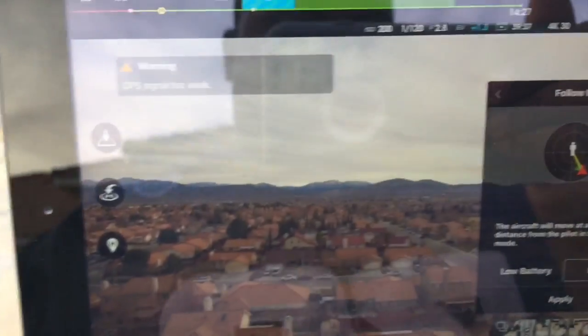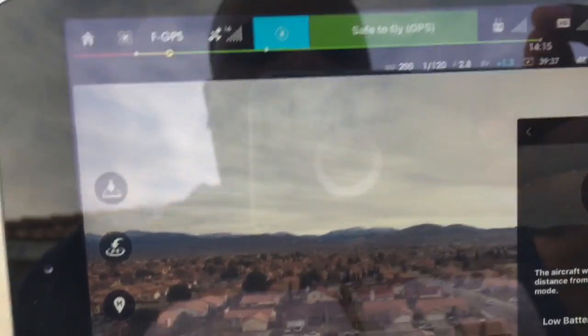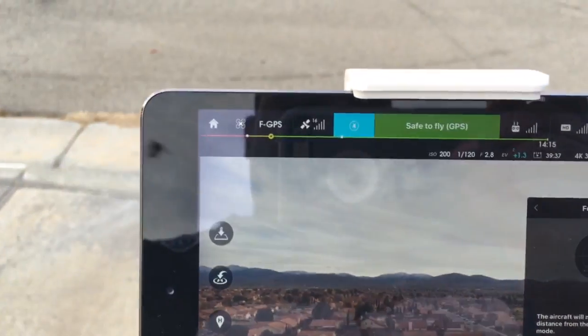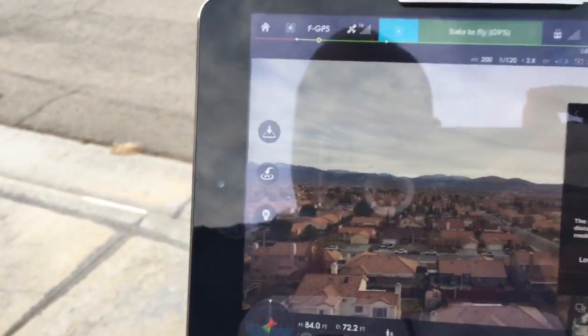As you can see, I'm going to click on Follow Me and hit Apply. That's the Follow Me mode — I hit Apply and it says 'GPS signal too weak,' because it does not have a GPS chip installed.